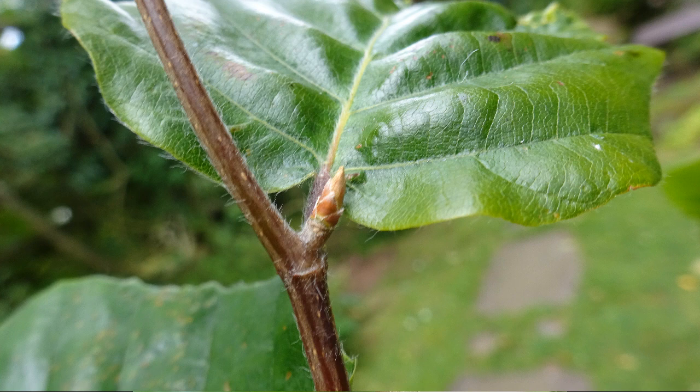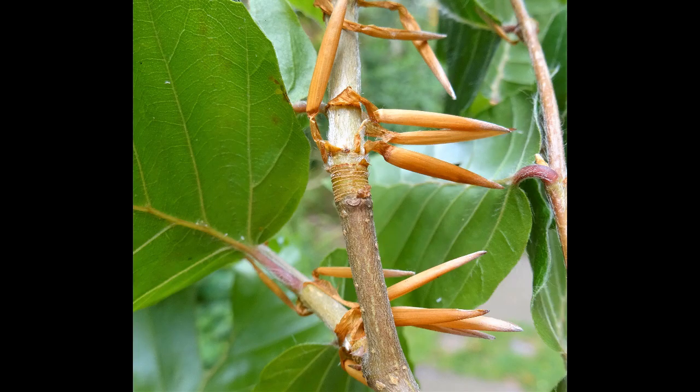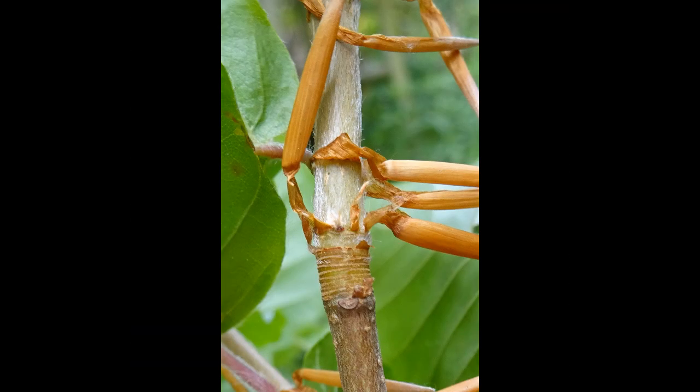A major constraint on growth is the lack of light. In a true beech woodland, only about 3% of the light reaches the ground, and much of that is green light.